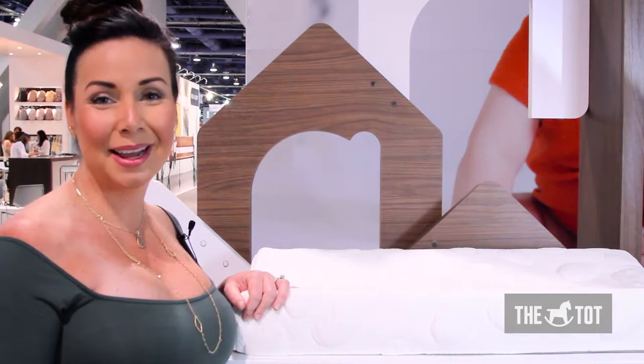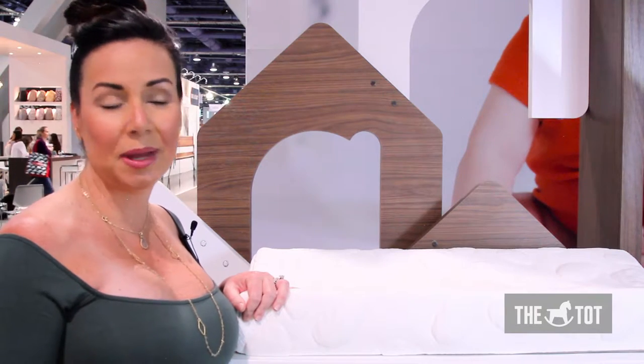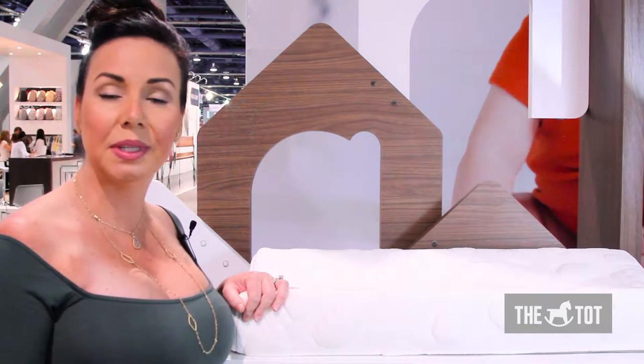Hi, everyone. I'm Jamie from Nook Sleep. I'm the president here and I'm just going to talk a little bit about our products and what makes us really special in the marketplace.